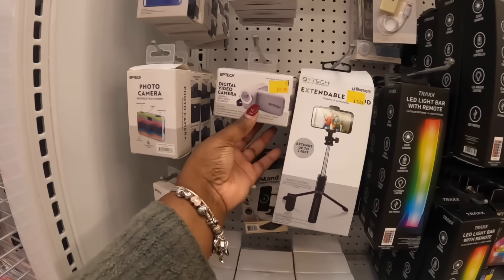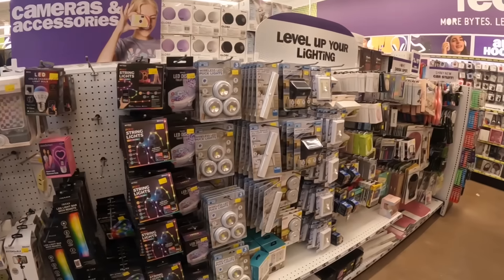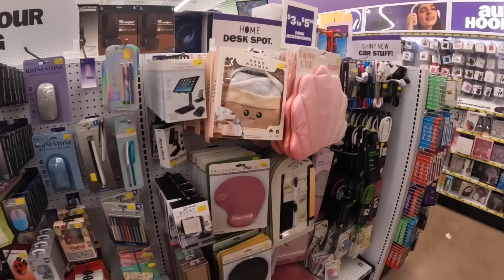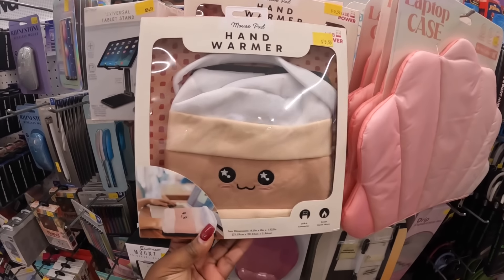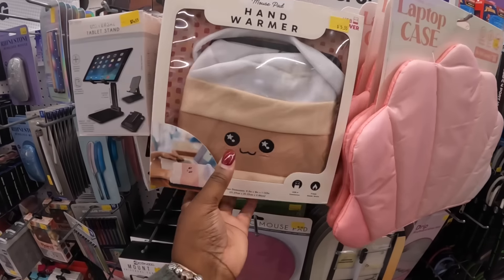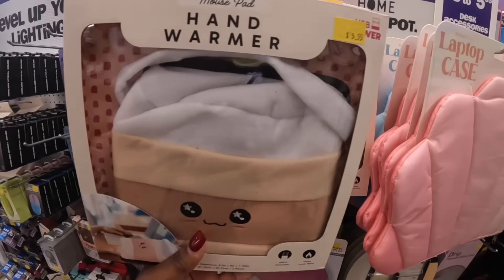Digital camera for $25. The holder — and look at this hand warmer. They have these cute hand warmers — mouse pad hand warmers. It looks like the coffee cup, the toast with the avocado and the egg, and the ice cream. These are powered by USB.